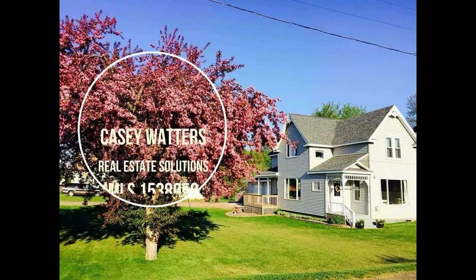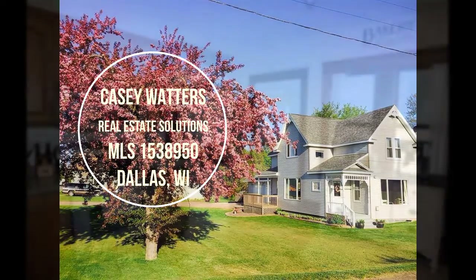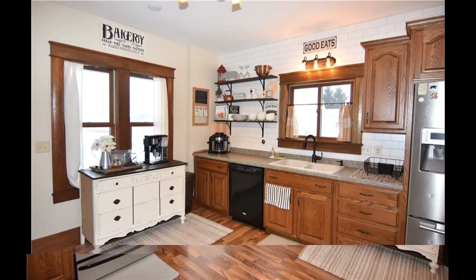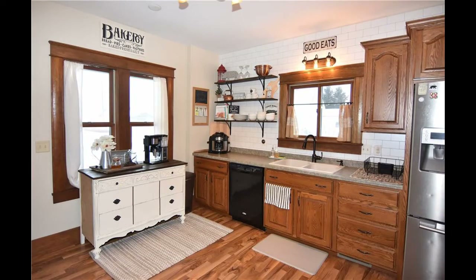Welcome to the WJMC Home Highlight Show with me, Casey Waters at Real Estate Solutions. Each week, my office features properties from first-time homebuyers to the most elite homes in northwest Wisconsin. Stay tuned for the details about this week's property.